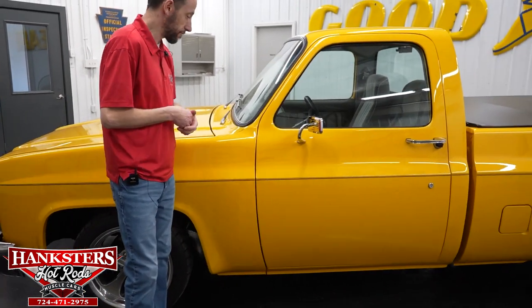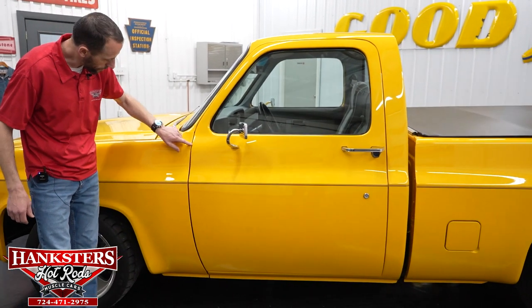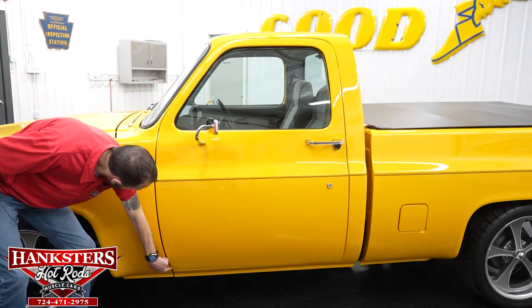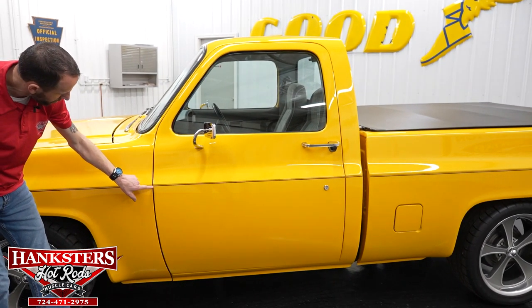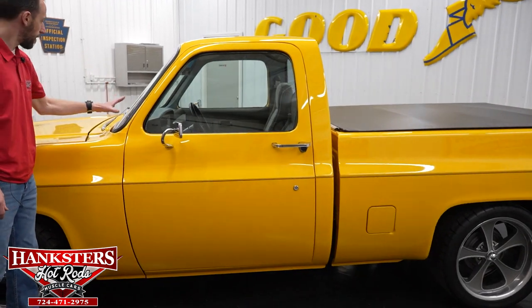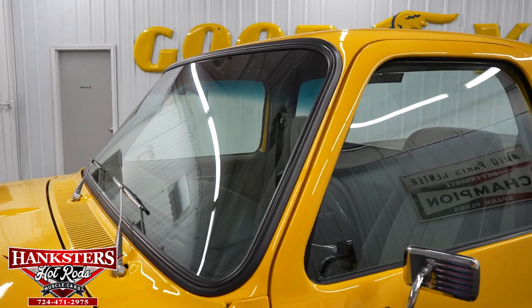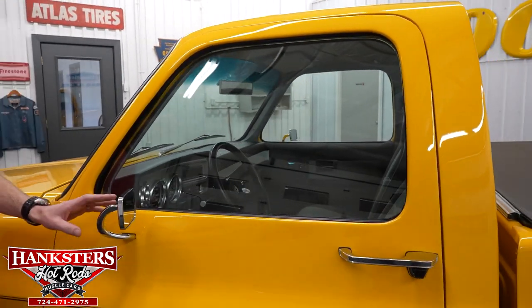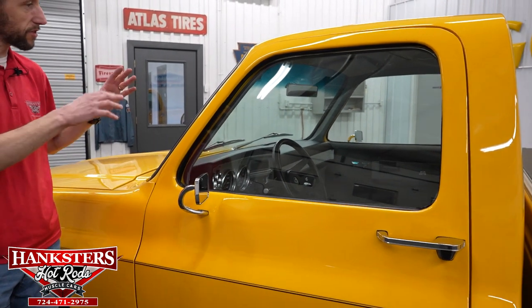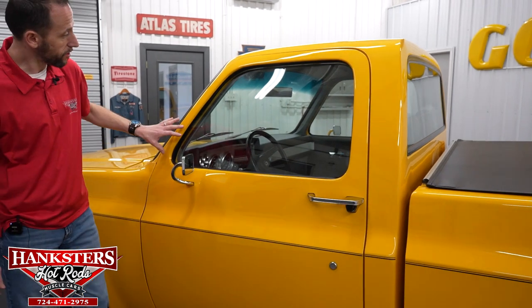Coming up to our first gap on the vehicle — this is our front driver fender to door. Coming down, it looks really good and you can see our body lines line up really nicely, and so does our striping. Driver's side of the windshield, no chips and cracks — that looks really good. Our driver's side glass, no chips and cracks — very nice glass.